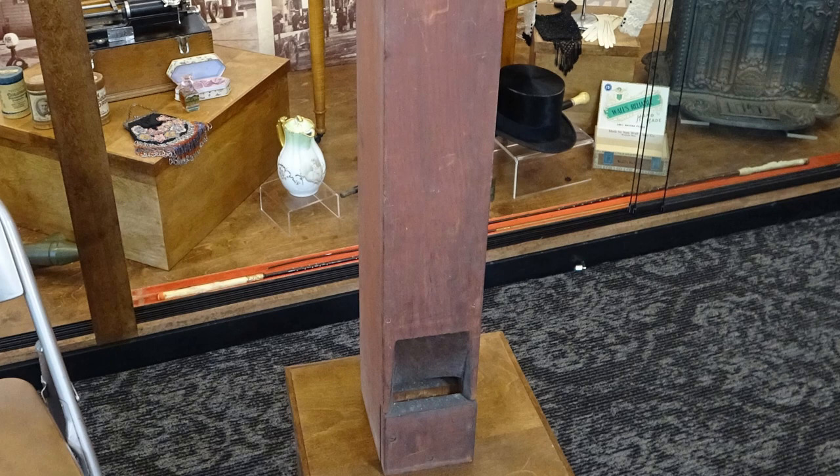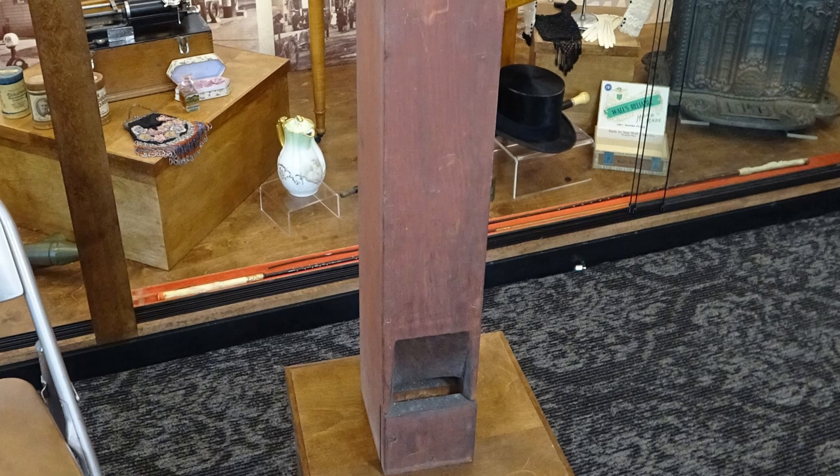This is a wooden organ pipe for a church organ. Of course, today when we think of organ pipes we think of metal organ pipes — they're usually cylindrical. This one is square and it's made out of wood.